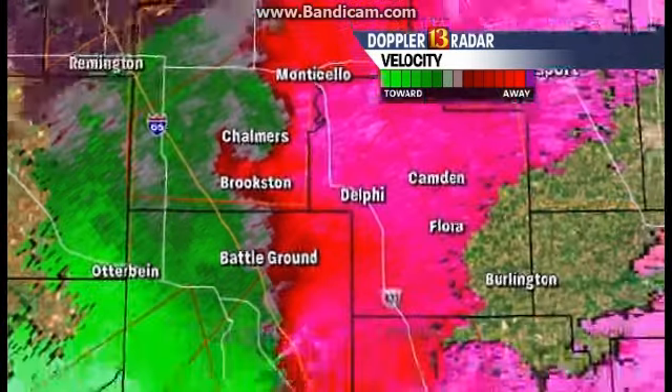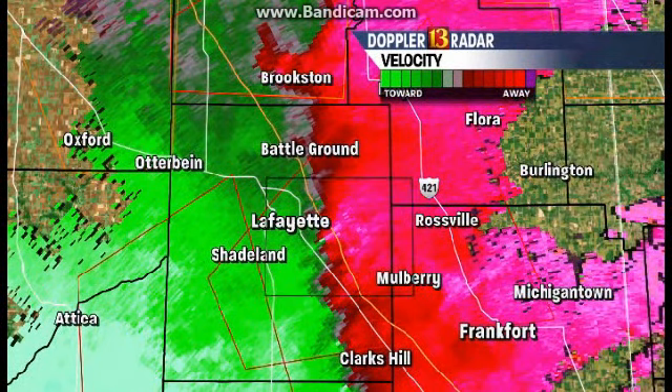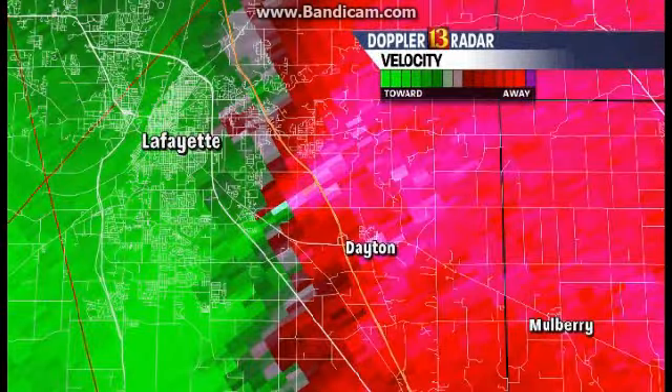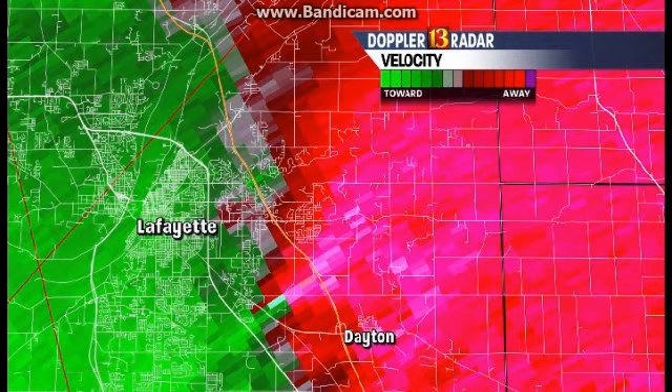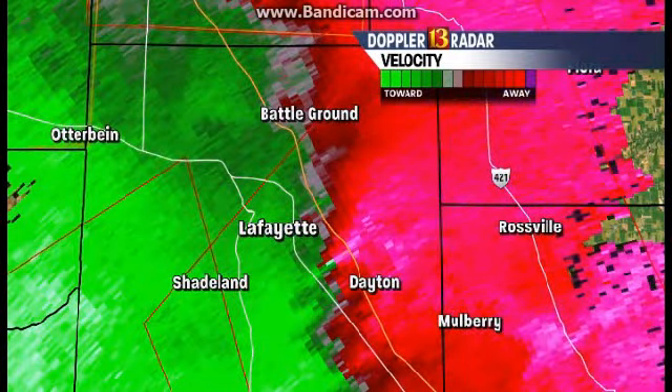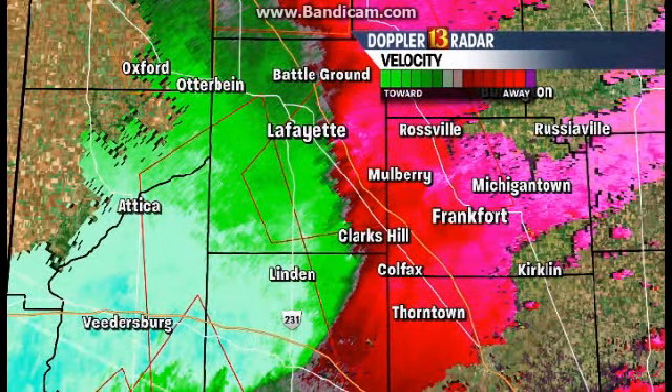Monticello, this is probably on top of you right now, and Delphi as well. You need to be in your safe spots as we speak. There's a very strong tornado couplet that's likely on top of I-65, if not crossed I-65, between Lafayette and Dayton. You can see right there those two pixels — that's what we call gate-to-gate shear. That's a very strong couplet, more than likely — that's why we have the tornado warning and possibly a tornado in progress.